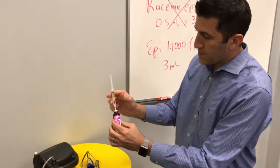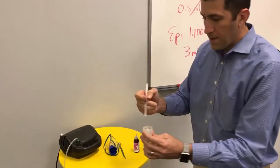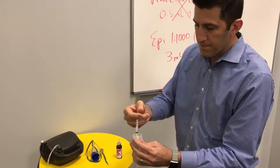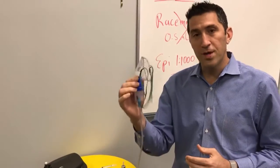Here's epi 1:1000. I have 3mL. I'm going to take that out and insert it right into my nebulizer. Close it off, and now I'm ready to treat croup.